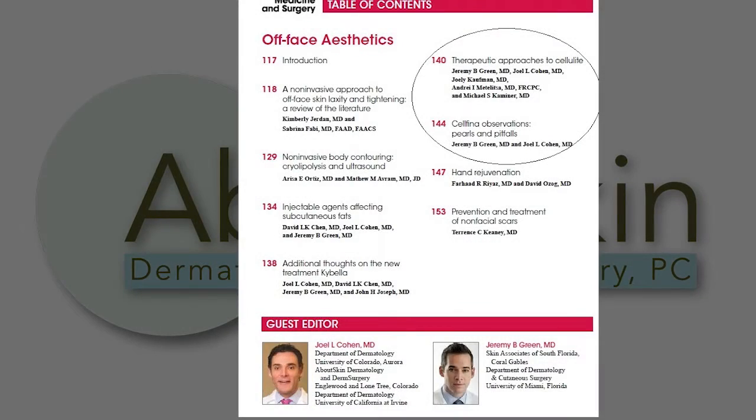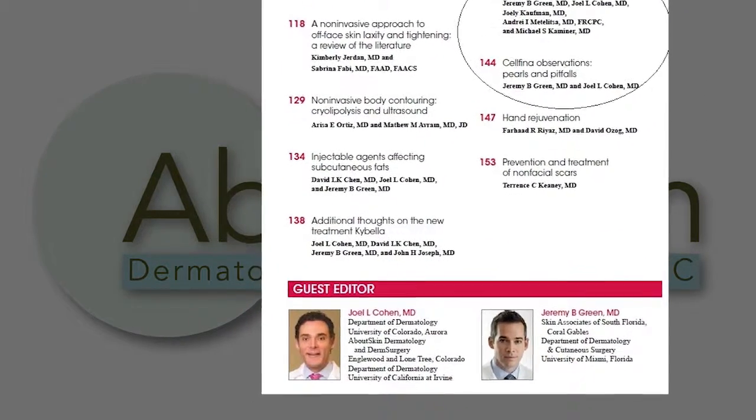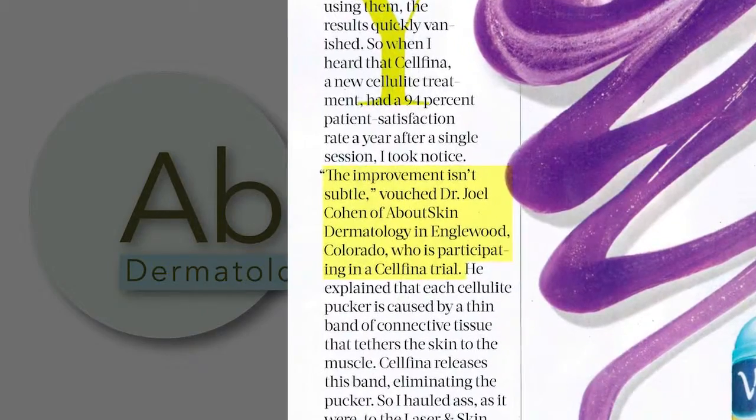We have contributed to the scientific literature on this procedure with recent articles and seminars in Cutaneous Medicine and Surgery, an issue that I co-edited. I've also given several interviews for magazines such as Shape, Modern Aesthetics, and Aesthetic Buyer's Guide.